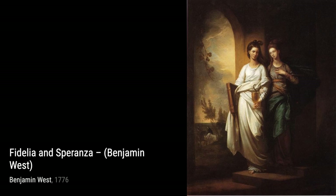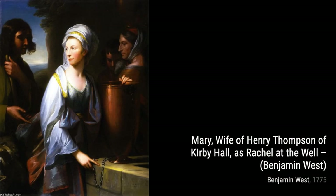That's all for today's journey through Benjamin West's remarkable artworks. Stay tuned for more captivating artists and their incredible creations here on VisArt.